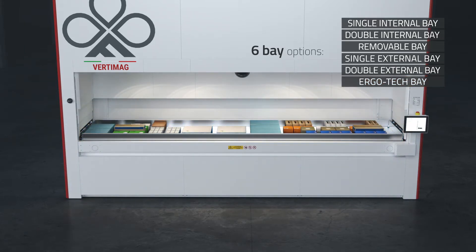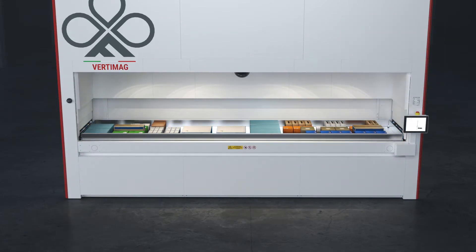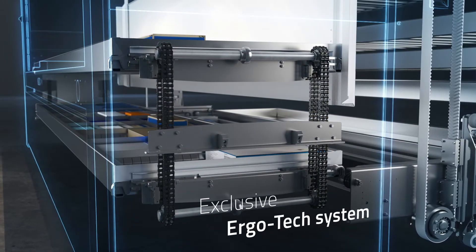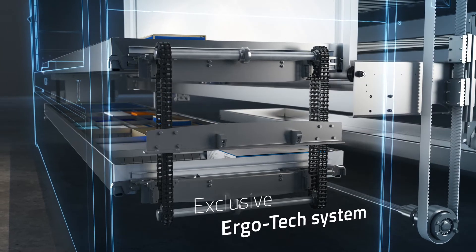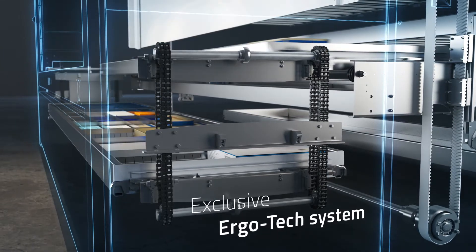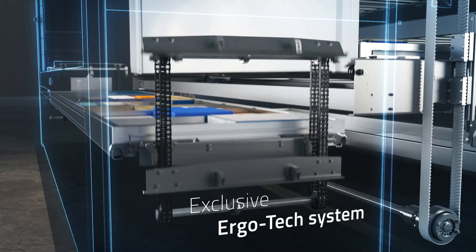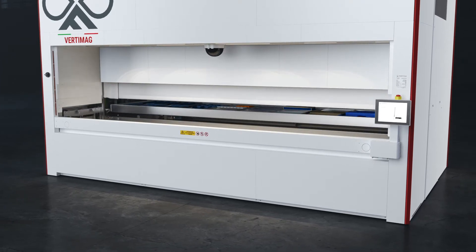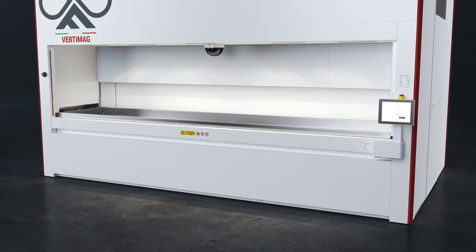Each option is available with four different tray capacities. The units equipped with the Ergotec system have a second lift inside the structure, which makes the next tray immediately available to the operator at the same picking height. This exclusive system, designed by Ferretto Group, is faster than a traditional double bay solution, improving ergonomics and operational efficiency.